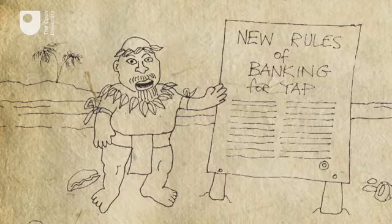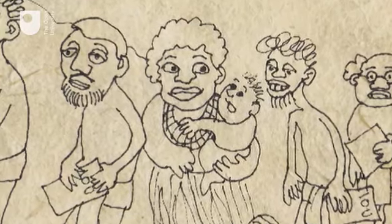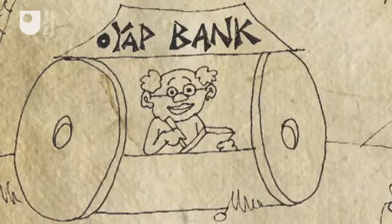In the 20th century, some economists argued that the amount of money in circulation directly affects economic performance, and it is important for governments to try to control it. But this is not easy, especially when it's private lenders that create most of it.